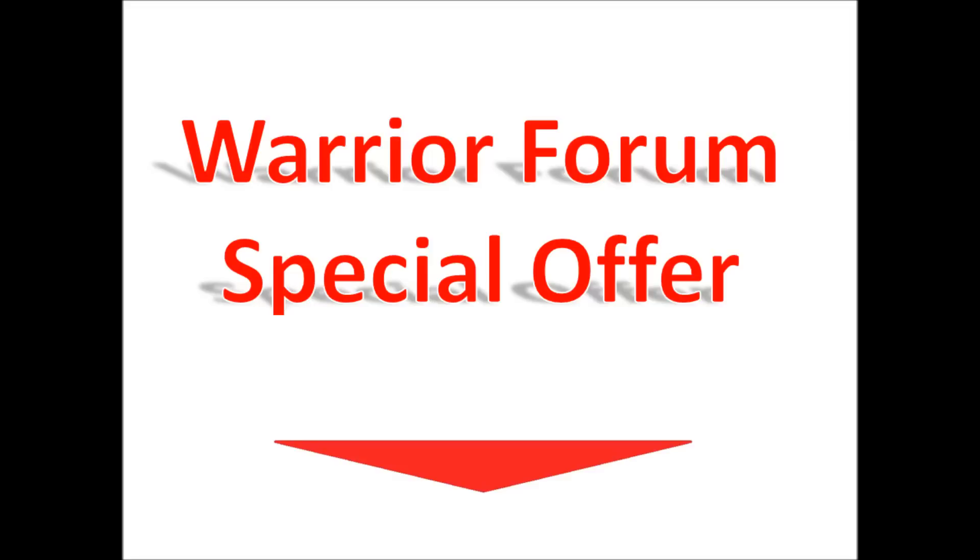Click the link in the description to download this Warrior Forum special offer now.